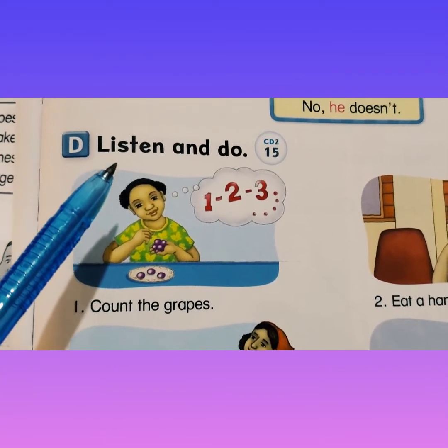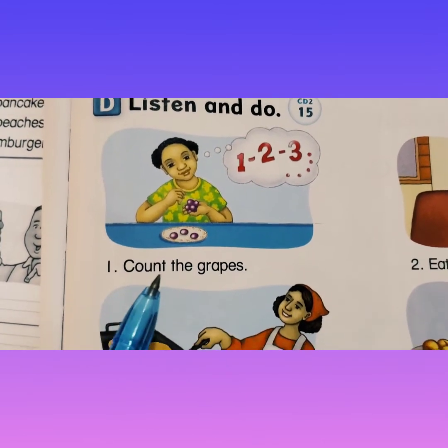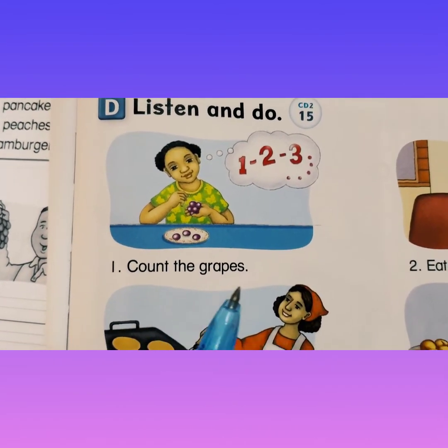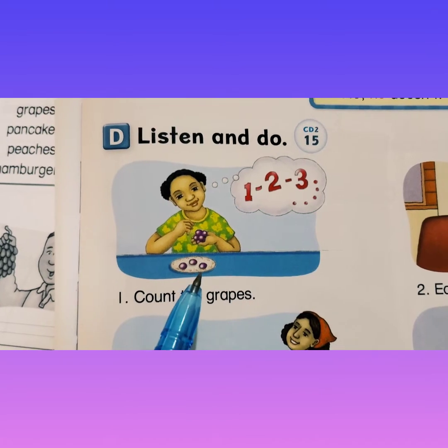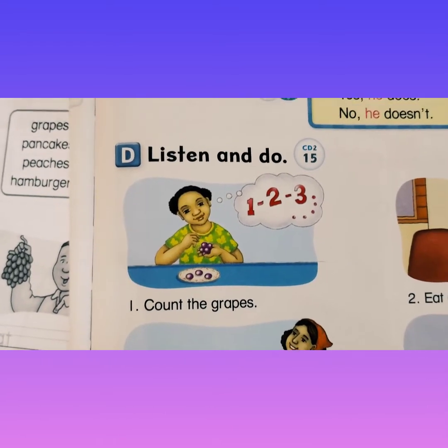So section D, listen and do. Count the grapes. So here she is counting grapes — one, two, three.